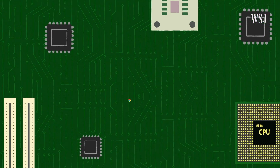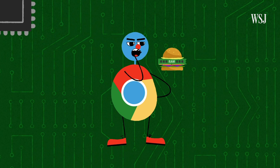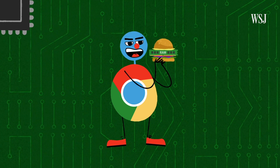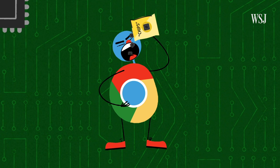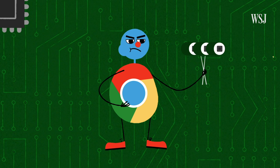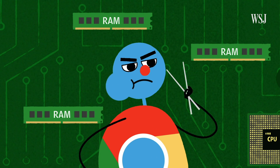This is Chromie. He lives inside your computer — that is, if you use Chrome. He's everyone's favorite, or at least most used, web browser. He's just got one tiny problem: he can't stop eating your computer's RAM and other resources.